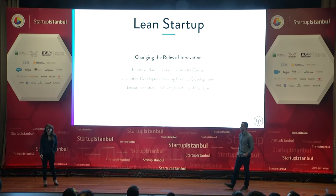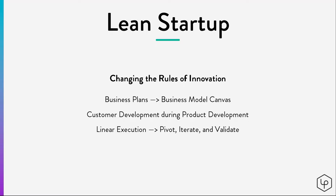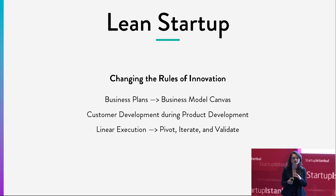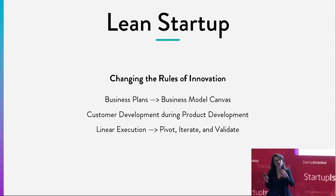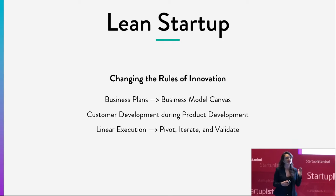The rules of innovation are changing. We're going from business plans to business model canvases — a way to look at your entire business at a glance. We're looking at customer development not just after you've built your product and are ready to go to market, but while you're developing it, so you're building what people really want. This means moving from linear execution to listening, pivoting, iterating, and getting closer and closer to your market needs.